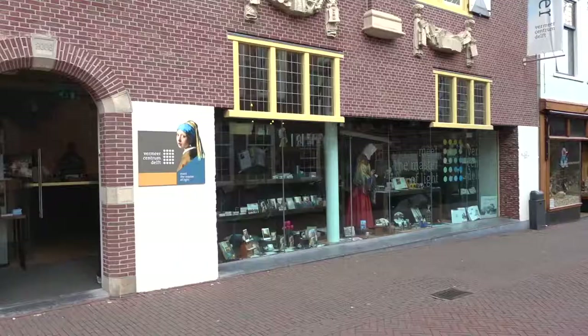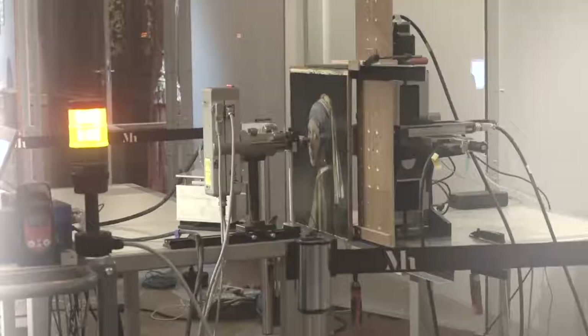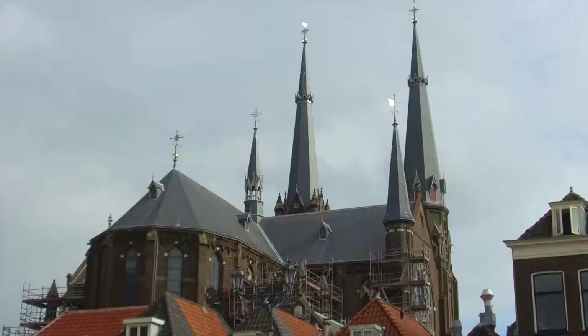Delft has a place called the Vermeer Center. You can go in and learn about the life and times of Vermeer and see some of the works. The Girl with the Pearl Earring is of course in the Hague, but there's other stuff here as well. I'm not going to go in — I'm a little bit museumed out after yesterday — but it's definitely an option if you want to check out the life of Vermeer.